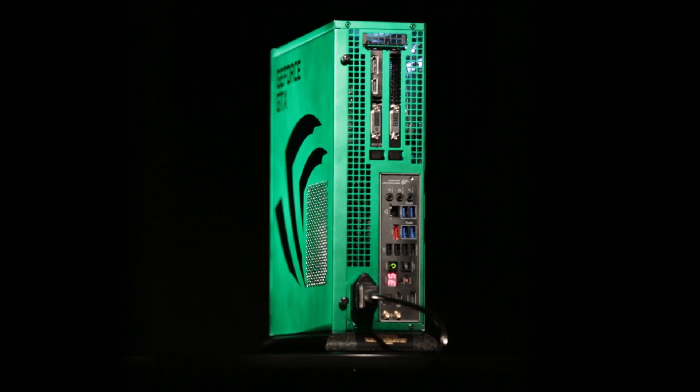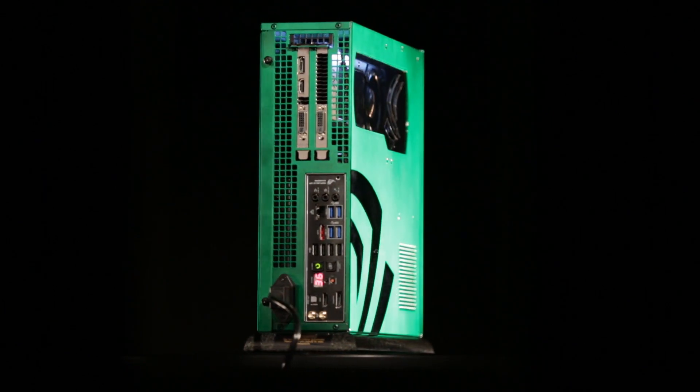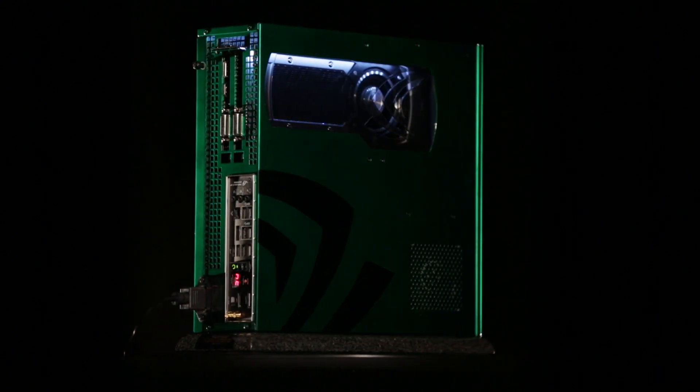This PC is amazing. It uses all the latest technology to deliver an absolutely uncompromising gaming experience — raging performance delivered in a cool and quiet platform.